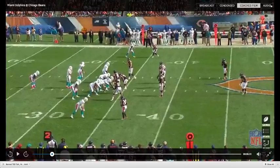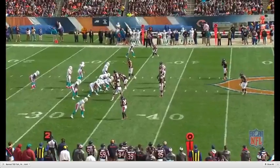Hello, welcome back to the Quarterback Film Room. This is your host, Brian True, and we're breaking down the 18th best quarterback here, Ryan Tannehill of Miami.